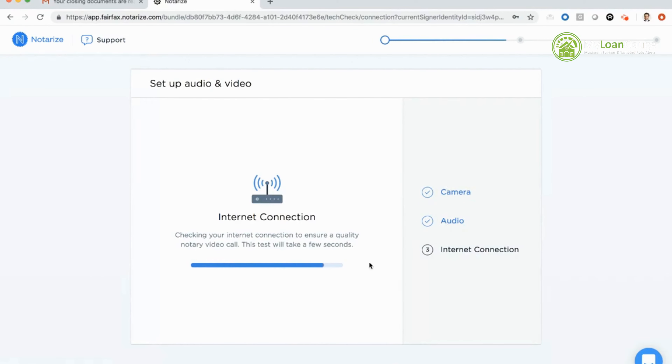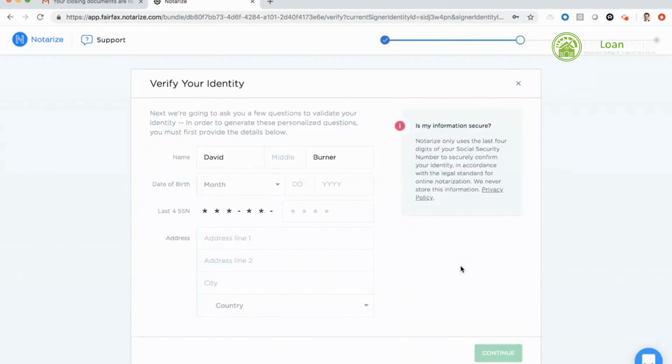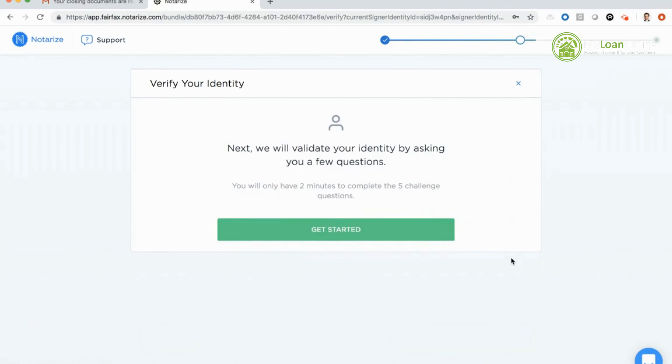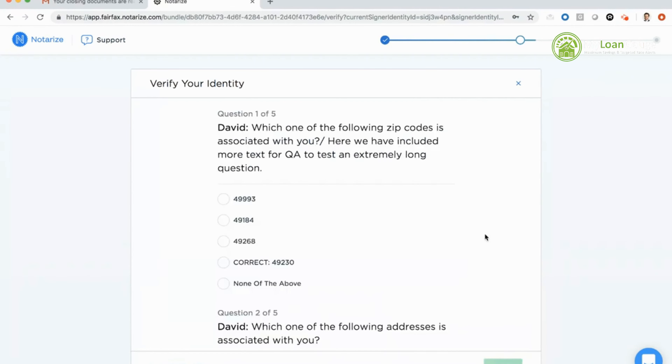As you see the bar fill up, it's actually testing my internet connection. When that turns green, it certifies we have a strong enough connection for a remote online closing. My next step is to verify my identity on Notarize. As you can see right in this panel, we only use the last four digits of the social security number to confirm identity for the next portion, which is knowledge-based authentication questions.